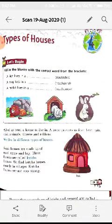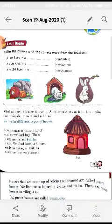A dog lives in a nest or kennel. The answer is kennel, because a nest is the home of a sparrow, or you can say birds.